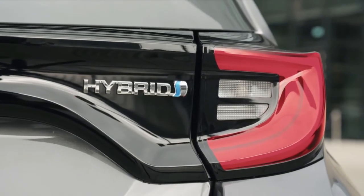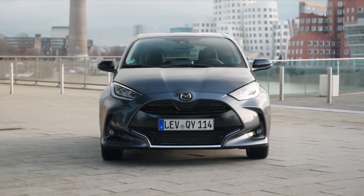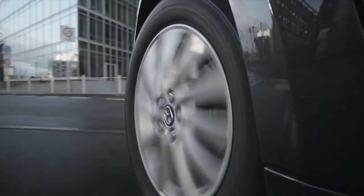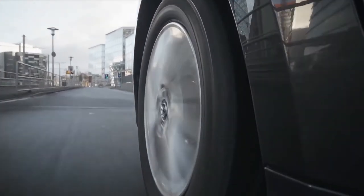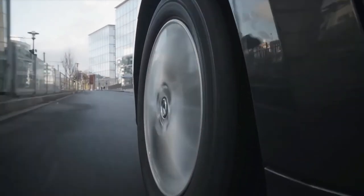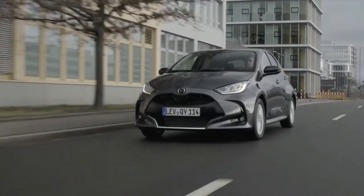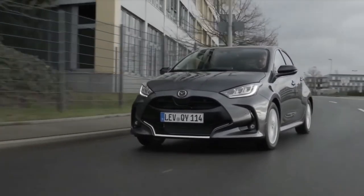The new Mazda 2 Hybrid will be built by Toyota but marketed by Mazda, helping the latter firm save on development costs yet benefit from reduced fleet average CO2 emissions. The existing petrol-powered Mazda 2, which was recently updated for the 2022 model year, will be sold alongside the new hybrid model to offer customers in the supermini segment the choice of two distinct models depending on their needs.